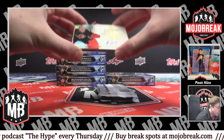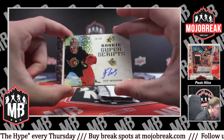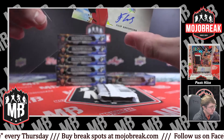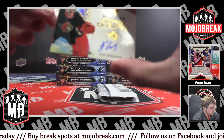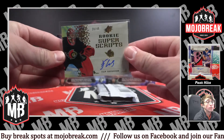Once again for the Senators — Philip Gustavon, rookie superscripts, 20 of 49. Very nice.